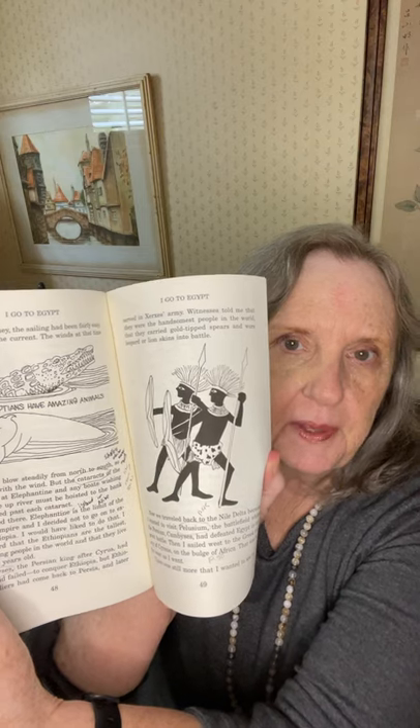I stopped there. Elephantine is the limit of the Persian Empire, and I decided not to go on to explore Ethiopia. I would have liked to have explored Ethiopia. I have heard that the Ethiopians are the tallest, best-looking people in the world, and that they live to be 120 years old. Cambyses, the Persian king after Cyrus, had tried and failed to conquer Ethiopia. But Ethiopian soldiers had come back to Persia and later served in Xerxes' army. Witnesses told me they were the handsomest people in the world, that they carried gold-tipped spears and wore leopard or lion skins into battle — and there's a picture of them ready for battle.